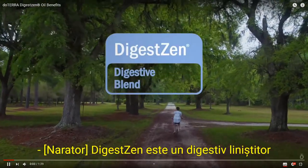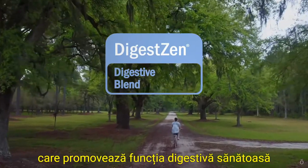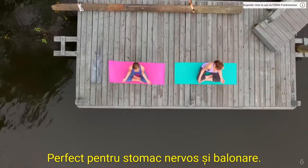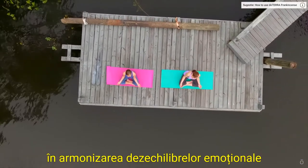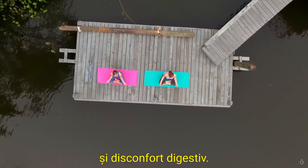DigestZen is a soothing digestive essential oil blend from doTERRA that promotes healthy digestive function and relief from stomach upset. Perfect for a nervous stomach and bloating, DigestZen is also helpful in harmonizing emotional imbalances that can contribute to an upset stomach and digestive discomfort.